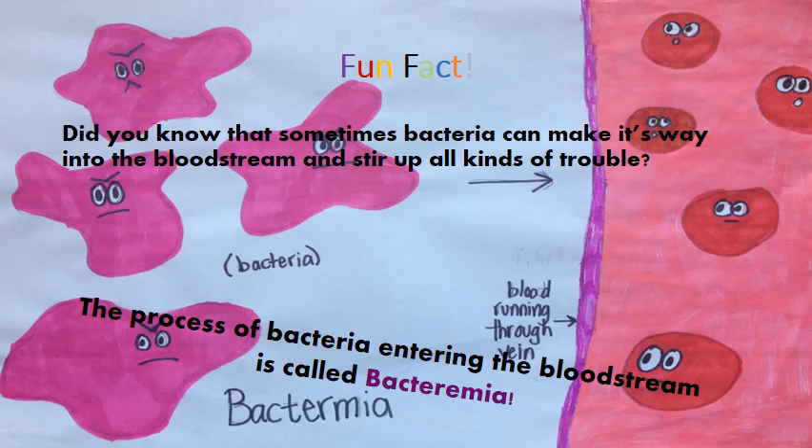Fun fact! Did you know that sometimes bacteria can make its way into the bloodstream and start up all kinds of trouble? It is called bacteremia — the process of bacteria entering the bloodstream.